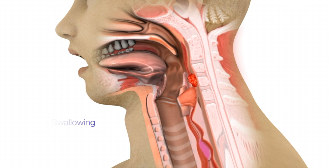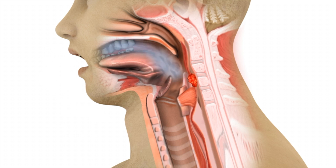Keep in mind that the swallowing issues described here are only general principles, and that there are many other forms of dysphagia and treatments.